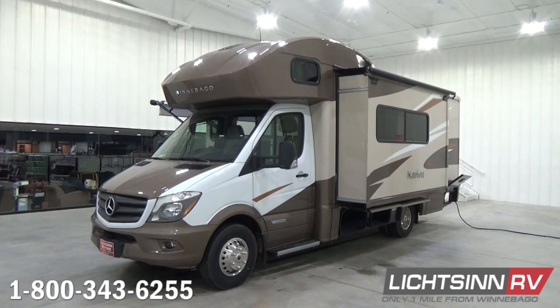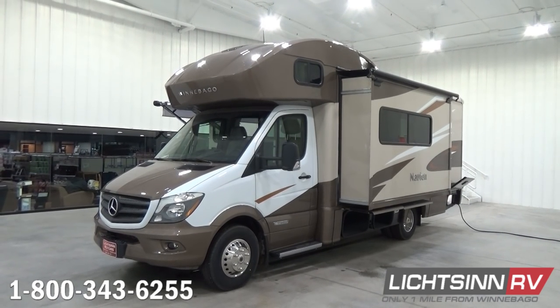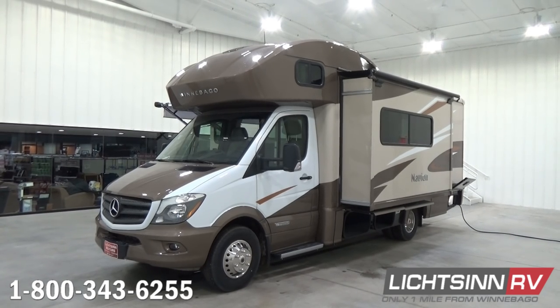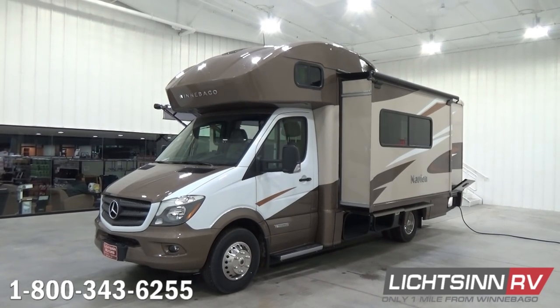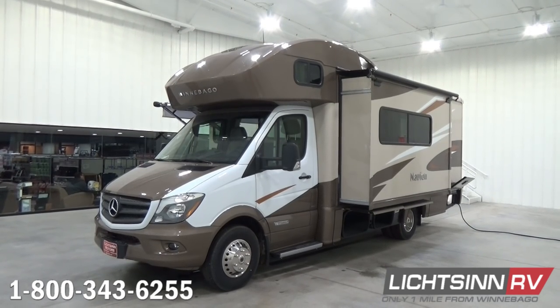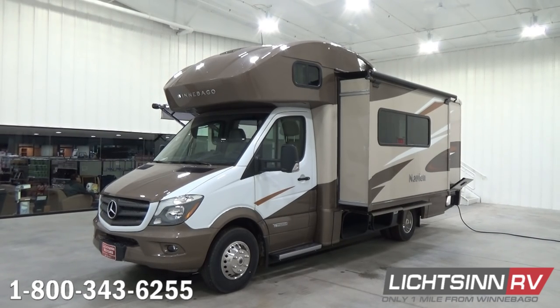Looking at the outside of this factory-fresh Itasca Navion 24J, we've ordered it in the Copper Canyon Deluxe Paint Package. It provides the appearance and durability of an automotive base coat clear coat finish, yet it alleviates the $6,400 price tag which, based on our years of experience, does not necessarily correlate to resale value. It does include beautiful champagne sidewalls with the upper and lower valance Copper Canyon paint.